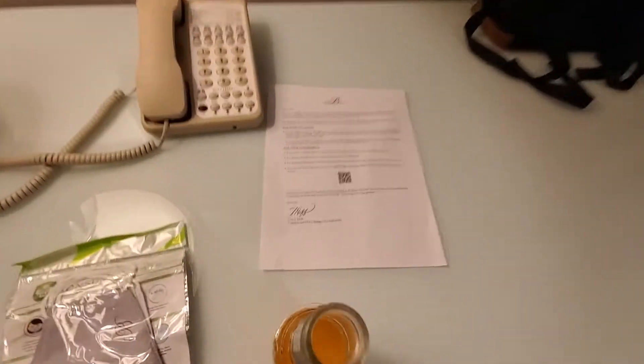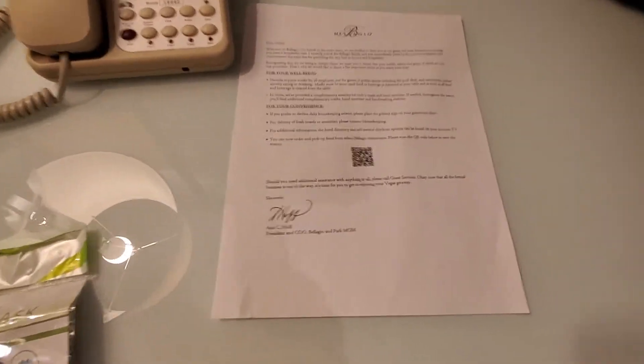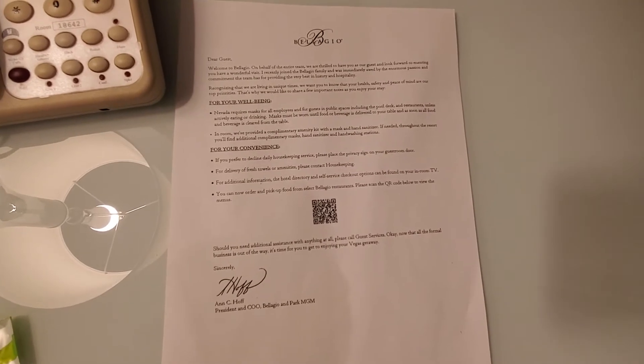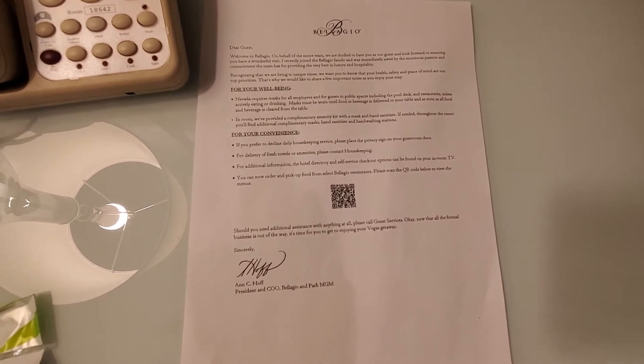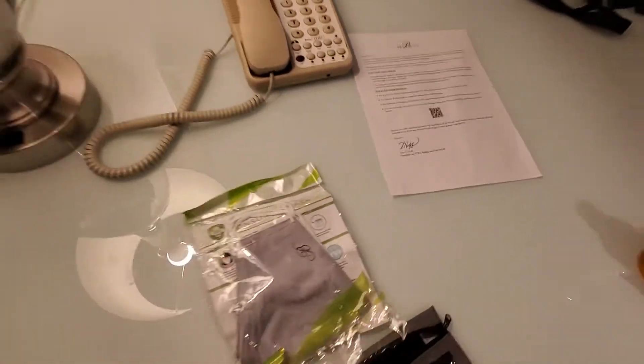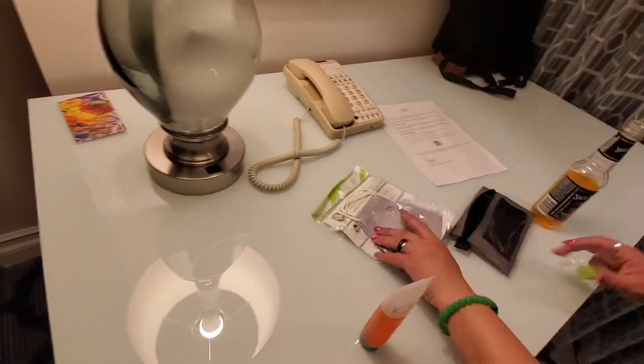And then I guess this is a little welcome letter about how they're cleaning the room. Yada, yada, yada — they care for your wellbeing. And let me tell you, it is really busy out there.